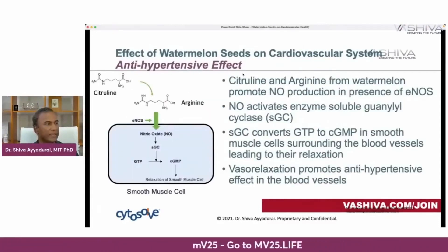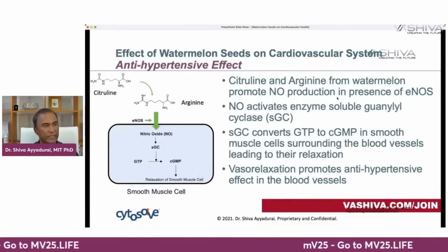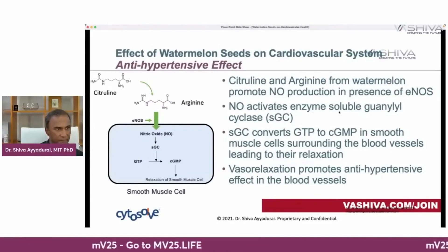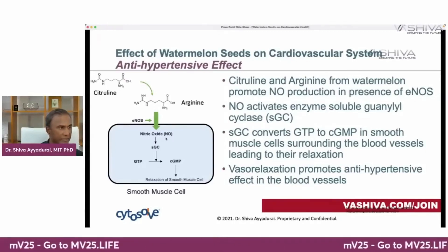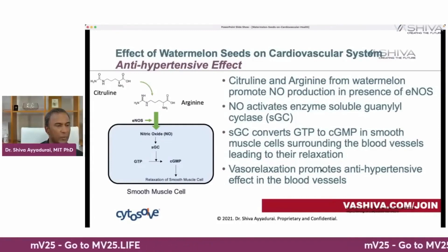First, the anti-hypertensive effect. The molecules citrulline and arginine promote nitric oxide production in the presence of eNOS, like when you exercise. Nitric oxide then activates the enzyme soluble guanylyl cyclase (SGC). In the presence of citrulline and arginine, eNOS activates nitric oxide, which converts GTP into cGMP in the smooth muscle cells surrounding the blood vessels — leading to their relaxation, vasorelaxation, which promotes the anti-hypertensive effect.